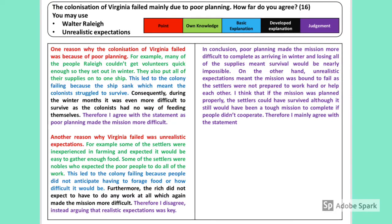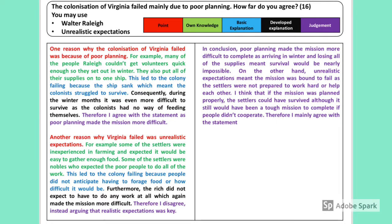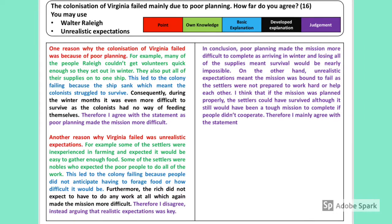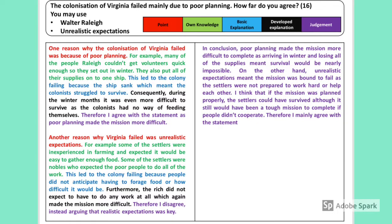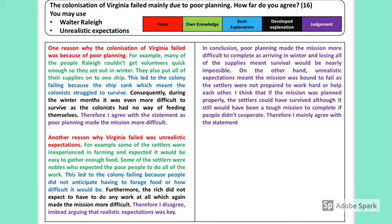There are five key elements to any good paragraph: an opening point or statement; backing that up with own knowledge — statistics, people, events, dates — to get the higher grade; a basic explanation using words like 'because,' 'this means,' 'as a result'; developing that explanation with further causal sentences like 'this led to,' 'consequently,' 'all of this meant that.' But the most important part for these 16-markers — or 20-markers on paper one — is the judgment: your prioritisation of different factors, explaining why one reason is more important than another.